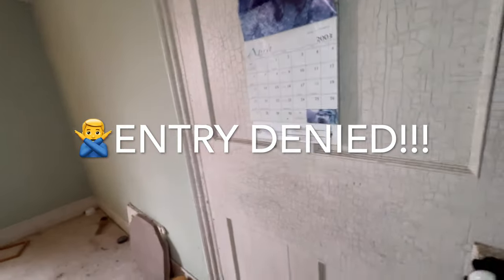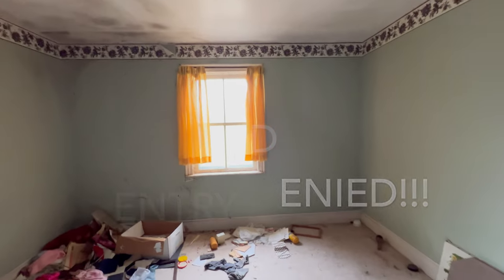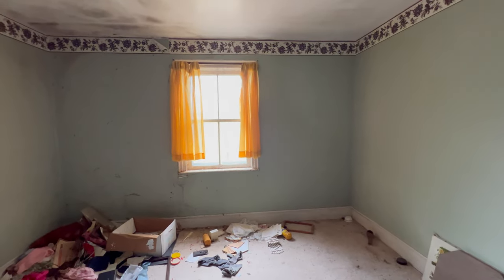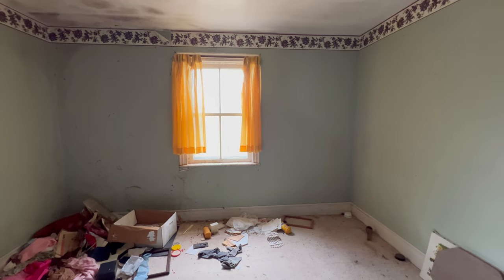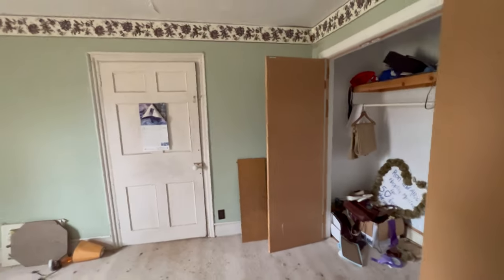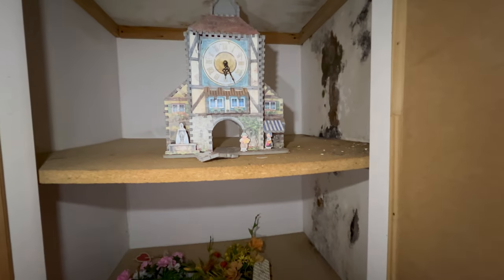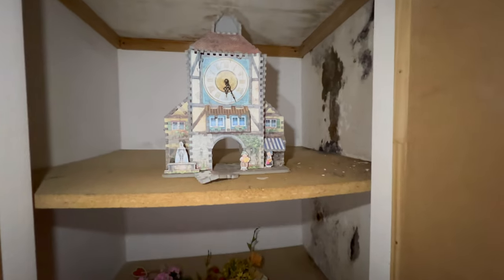This door is stuck shut. That door seems to be jammed shut, so there's probably another way to get into the other room. But look at this — it's like a cuckoo clock or something, really nice and pretty.